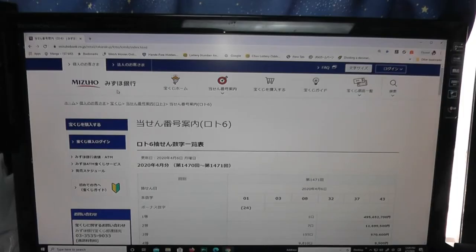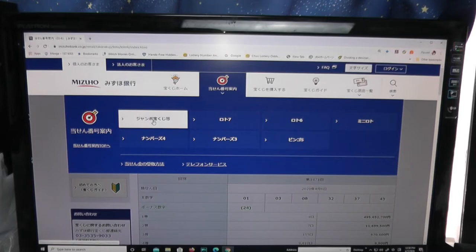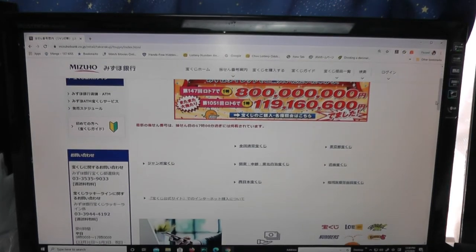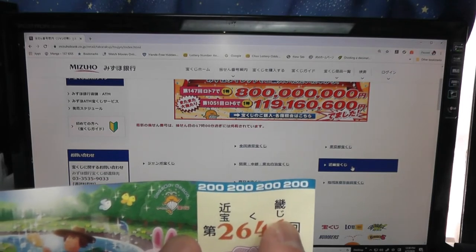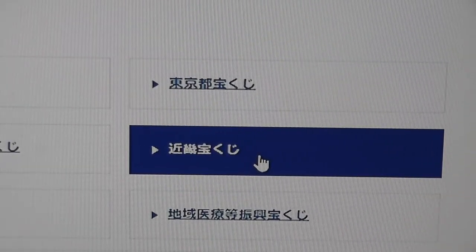You're looking at Mizuho Bank's lottery page, and this is how to find this lottery game. Go to this target, select Jumbo Takorakuji, scroll down, and we want Kinki Takorakuji, because it says Kinki Takorakuji here on the ticket.